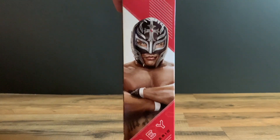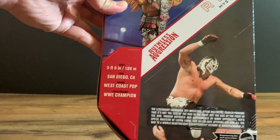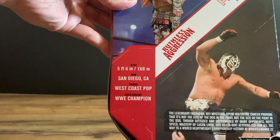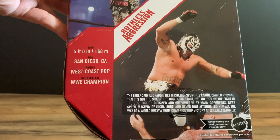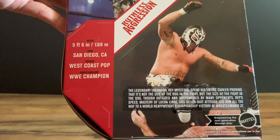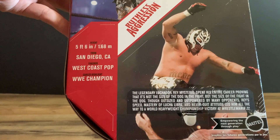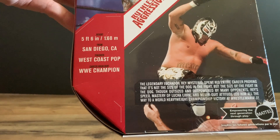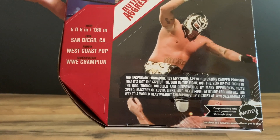The side of the box has a Rey Mysterio photo, and the back of the box shows him in entrance form and then in his actual wrestling gear. Height: 5 feet 6, from San Diego, California. Finisher: West Coast Pop. Career highlight: WWE Champion. The legendary luchador Rey Mysterio spent his entire career proving it's not the size of the dog in the fight but the size of the fight in the dog — outsized and overpowered by many opponents. Rey's speedy mastery of Lucha Libre and never-quit attitude led him all the way to a world heavyweight championship victory at WrestleMania 22.